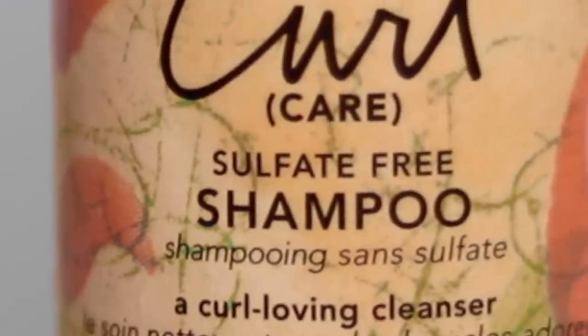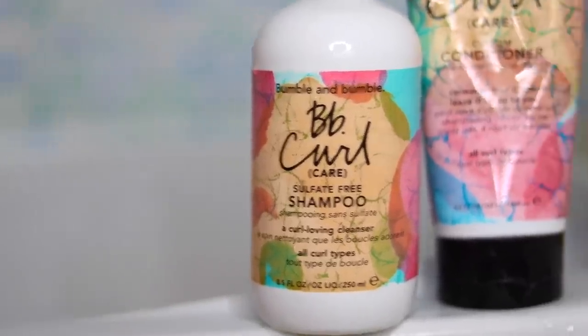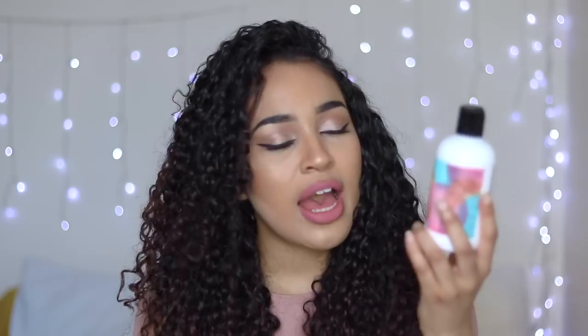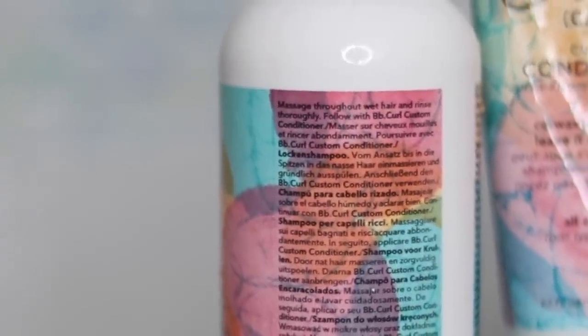It says it's sulfate-free, which means it's going to be better for your curls than traditional shampoos. It doesn't say anything about parabens or anything else, but I did have a look through the ingredients and I can't see any parabens listed. I'm not a scientist and I don't know what all of these chemicals are, so I won't be able to say for sure. This one is for all curl types. I had a look through the directions — this one just says massage throughout wet hair and rinse thoroughly. It doesn't say anything about repeating that step, so you don't need to shampoo twice.